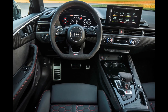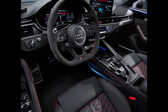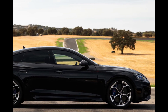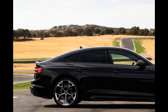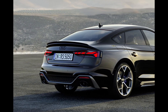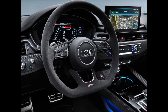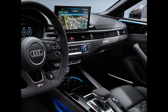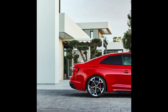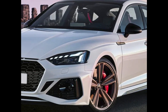But when the second-generation RS5 debuted for 2018, it lost not only its V8 but also its attendant sonorous beauty. Although quicker than and technologically superior to the old 4.2-liter, the twin-turbo 2.9-liter V6 delivered its stouter punch with all the emotional engagement of Mark Zuckerberg testifying before Congress. Someone at Audi must have been listening to this deafening silence, because the 2023 Audi RS5 Competition finally has something interesting to say.